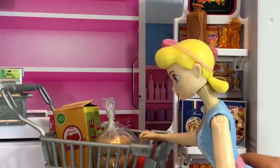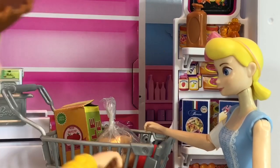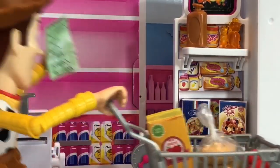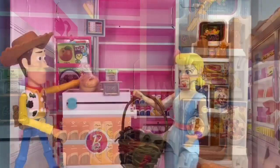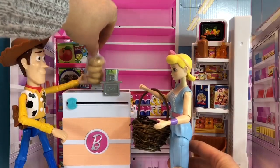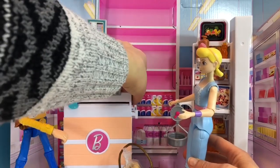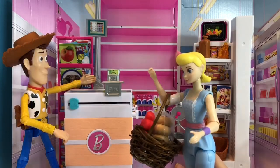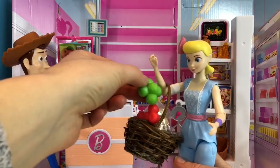And that was the last item on Bo Peep's list. Time to go to the checkout. Bo Peep fits all of the items into her basket. Instead of using plastic bags, you can use a cardboard box from the grocery store, paper bags, or reusable fabric bags. These are all better options than plastic.